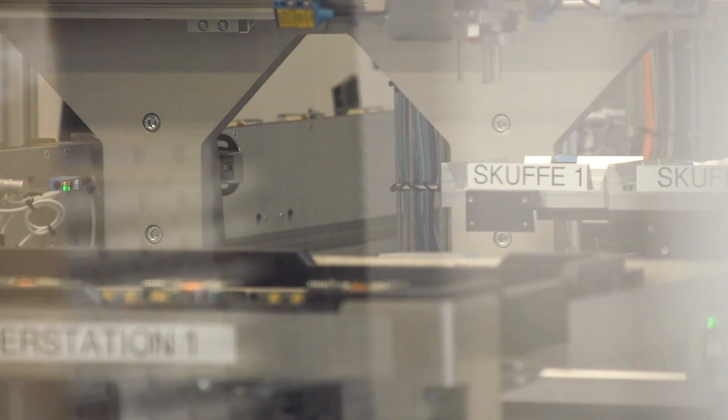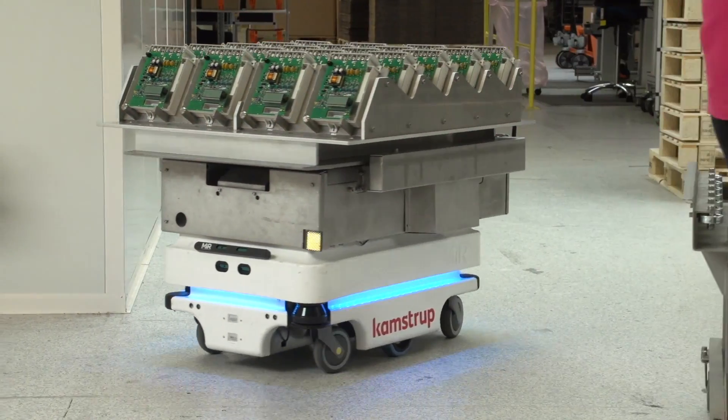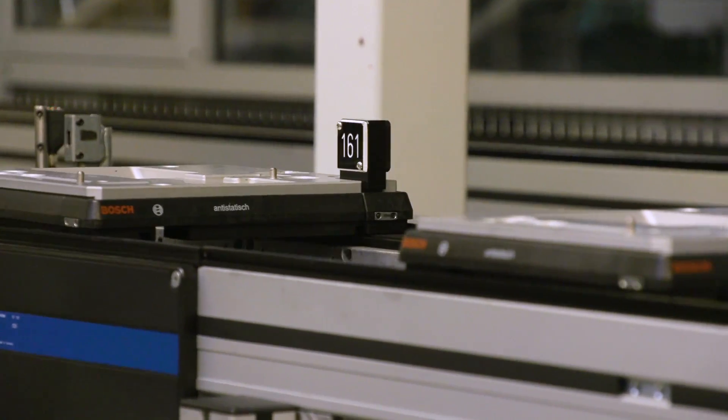There are no people involved in producing the high-volume products. This means we are very dependent on the MiR being able to deliver items to a robot, which in its turn can deliver items to the MiR to be transported elsewhere. So we are very dependent on the fully automated solution.